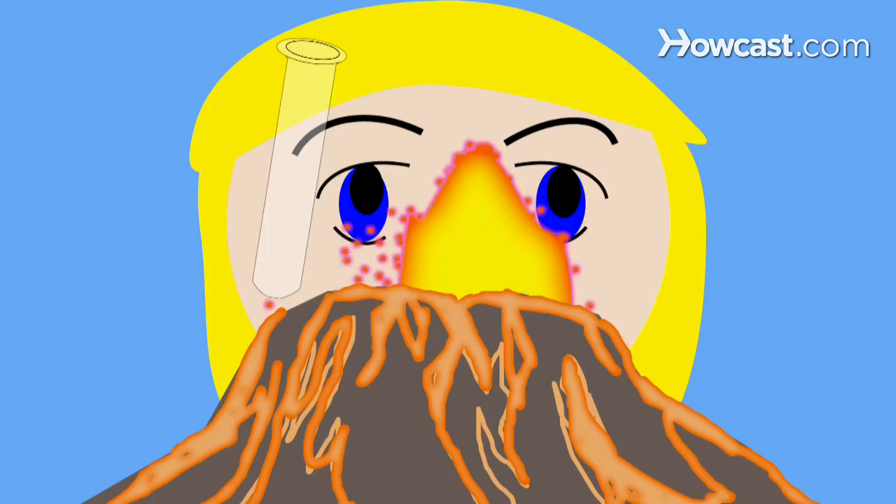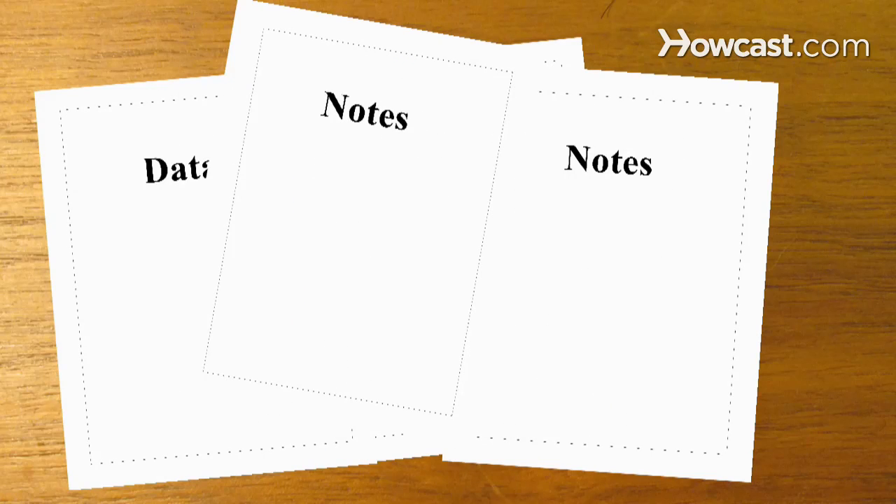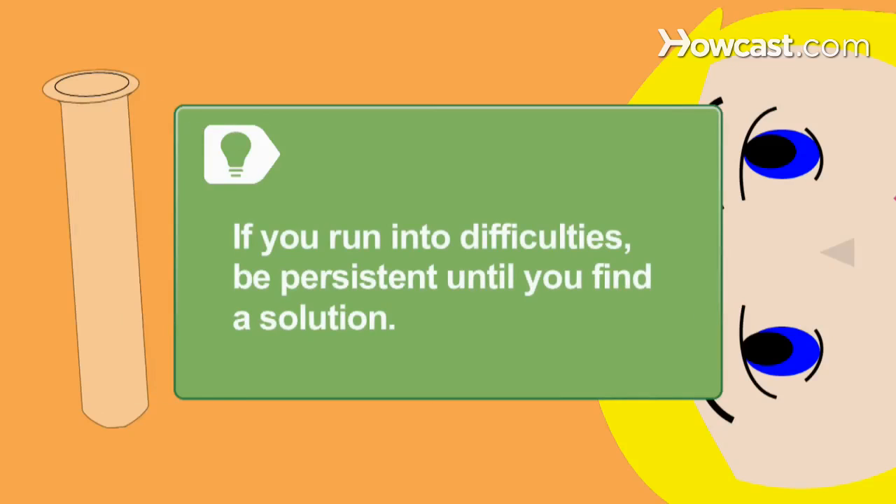Take thorough notes about what you observe, and then organize your notes and analyze your data. If you run into difficulties, be persistent until you find a solution. This will impress the judges.